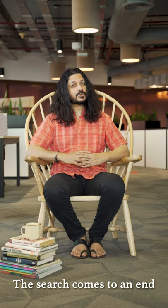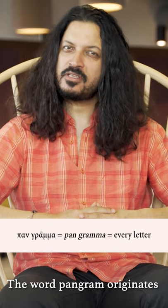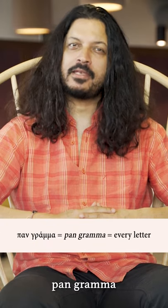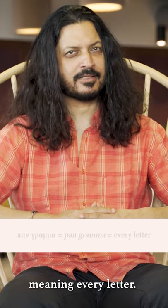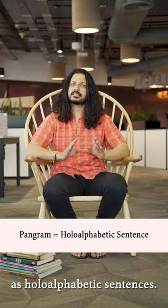The search comes to an end with the discovery of the pangram about the liquor jugs. The word 'pangram' originates in the Greek words 'pangramma,' meaning 'every letter.' Pangrams are also known as 'holoalphabetic sentences.'